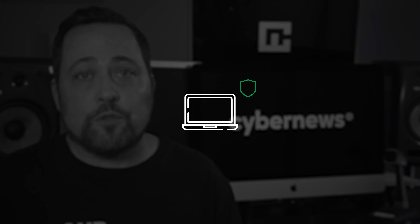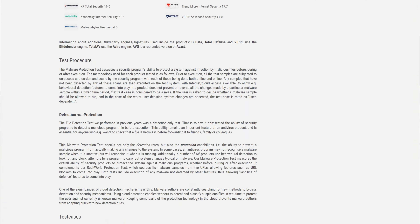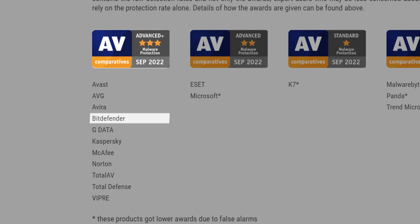My main goal for this Bitdefender review is to evaluate its security. The main point of any antivirus is to protect you from malware, so is Bitdefender secure enough to do it? In the latest AV Comparatives testing, this AV scored Advanced Plus in protection, as it has many times before.